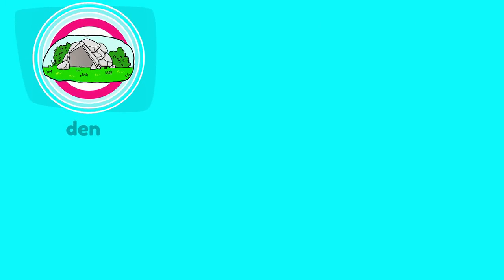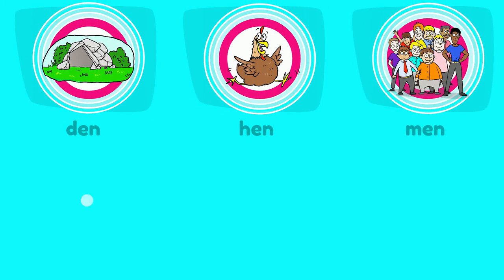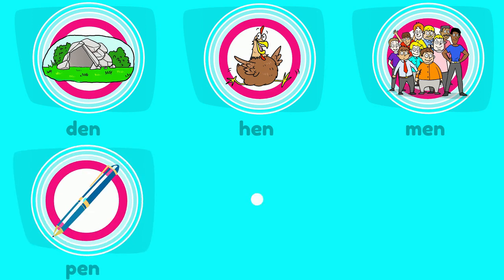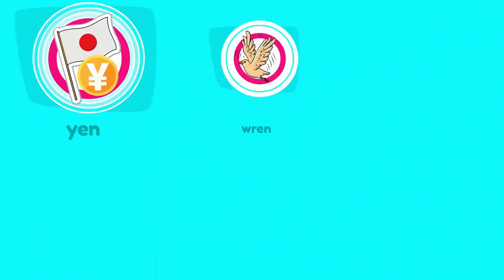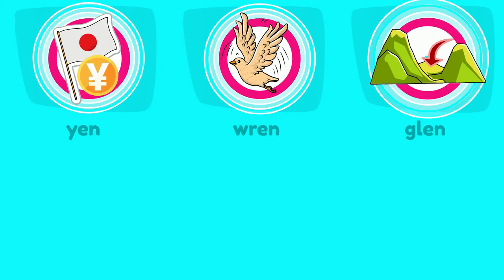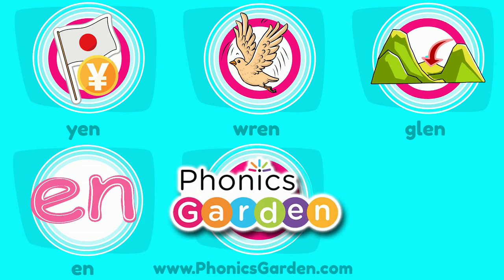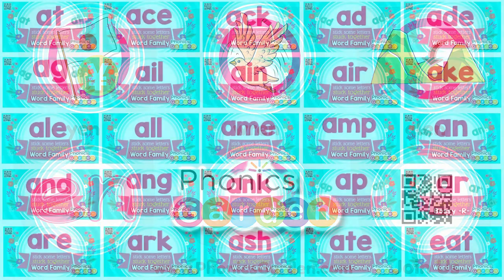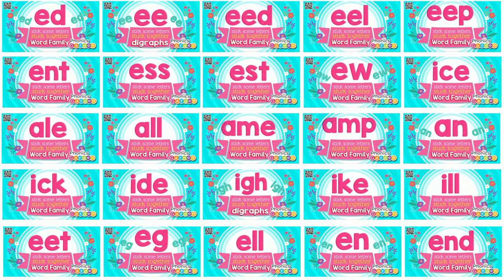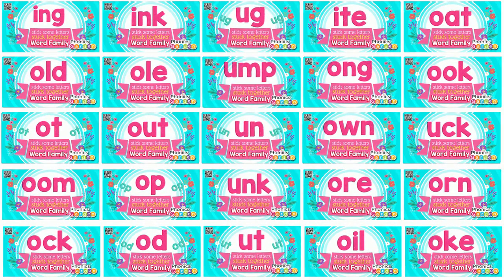I can read the N word family. I can read the N word family. E-N, that makes N. Funix Garden word family songs, join us for more. Stick some letters stuck together, N word family.